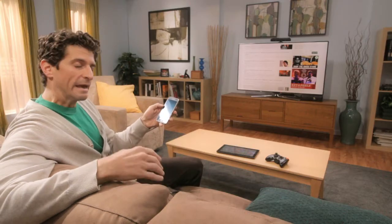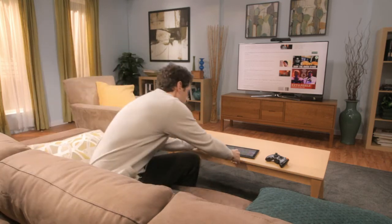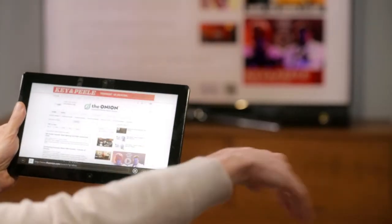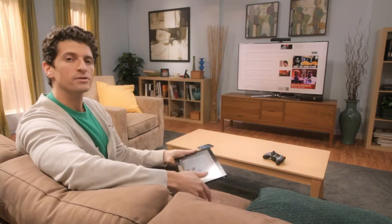Now if I need to head out and I haven't finished my web browsing session, I can take the web with me. All I need to do is tap play here in Smart Glass and my browsing session comes down to my tablet. One browsing session traveling across three screens.